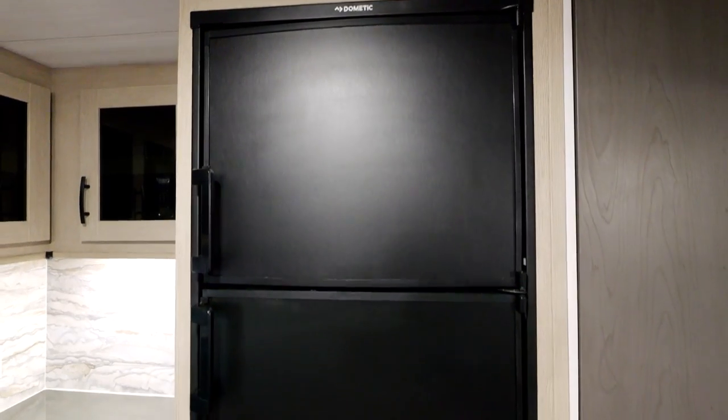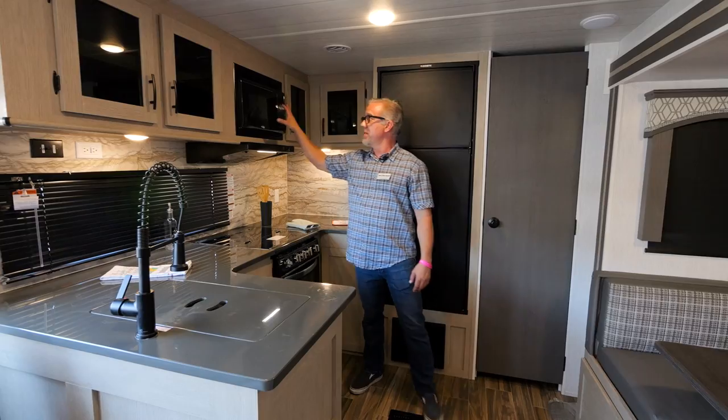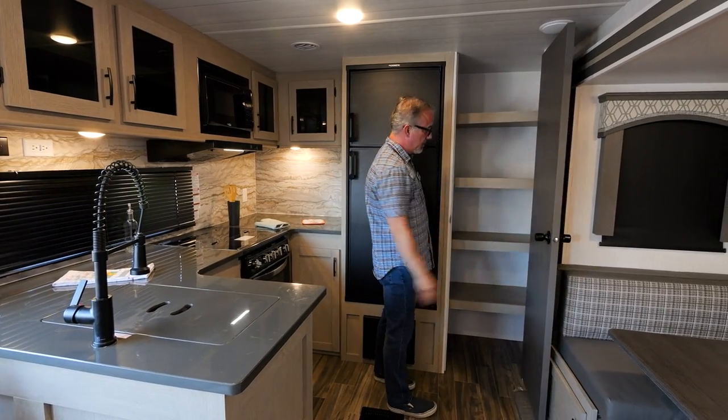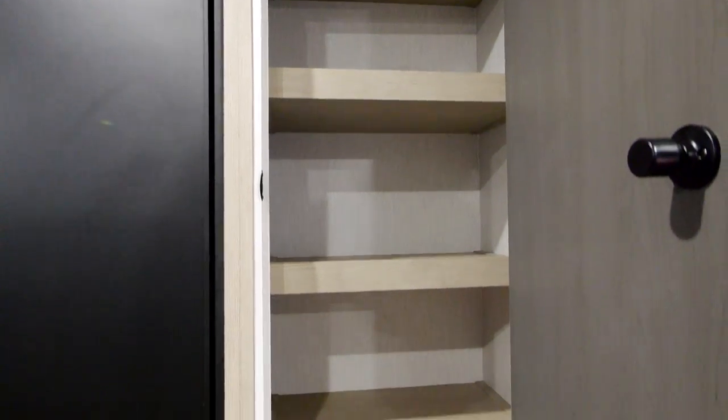We have a Dometic eight-cubic-foot dual-power refrigerator, a one-cubic-foot microwave, and a huge four-shelf pantry for all your stuff — your pots and pans, cereal, everything that you need.